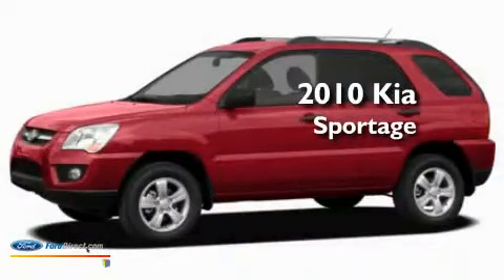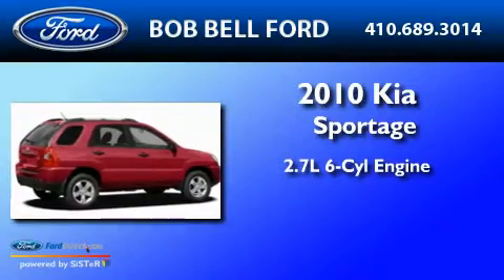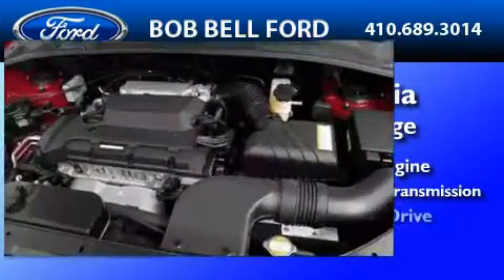This is a 2010 Kia Sportage. It features a 2.7-liter, six-cylinder engine, a four-speed automatic transmission, and four-wheel drive.